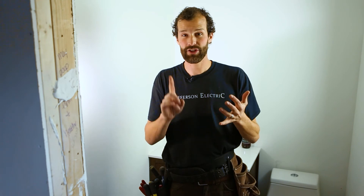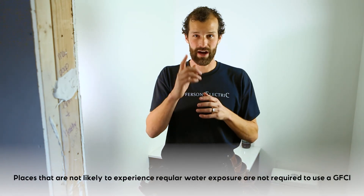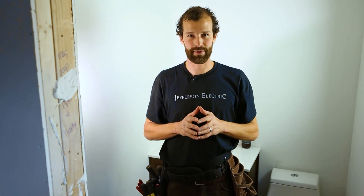GFCI protection is not required everywhere. Places where it is not required include living spaces such as living rooms, family rooms, dens, bedrooms, hallways, and places that are not likely to see water. In a later episode, when we're digging deep into an electrical panel, we're going to cover AFCI protection — the spaces required by code, what it is, and how it protects your home and business.